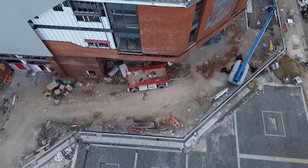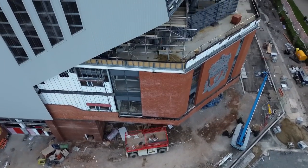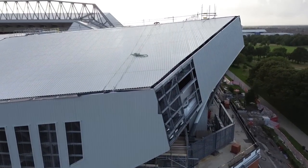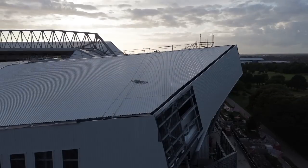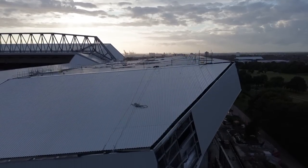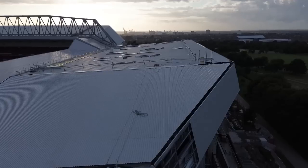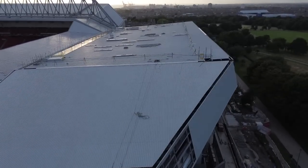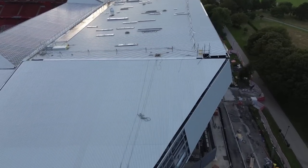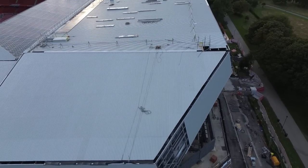I'm just going to have a quick look at the roof to see if that small section at the back has been filled. It has - just a little bit more to go there, just a tiny bit.